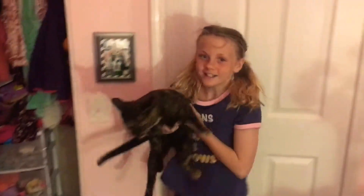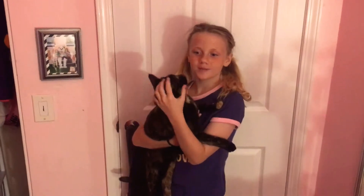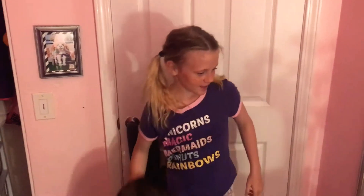Hello, what is up and welcome back to my channel! Today I'm going to be doing a room tour, so let's get started. As you can tell, this is my door, and this is a jacket.